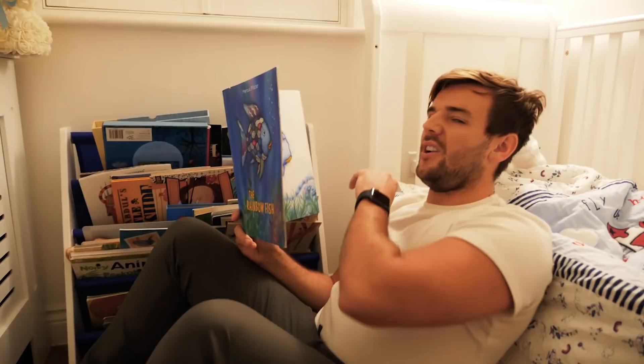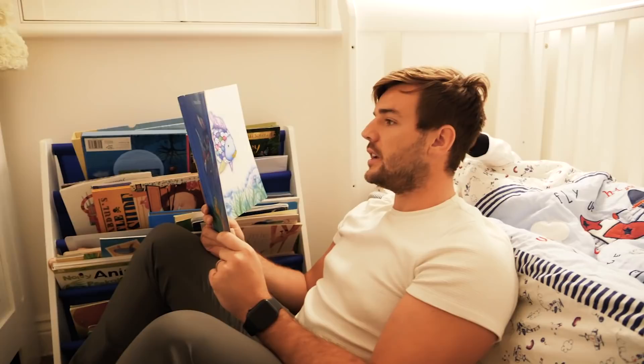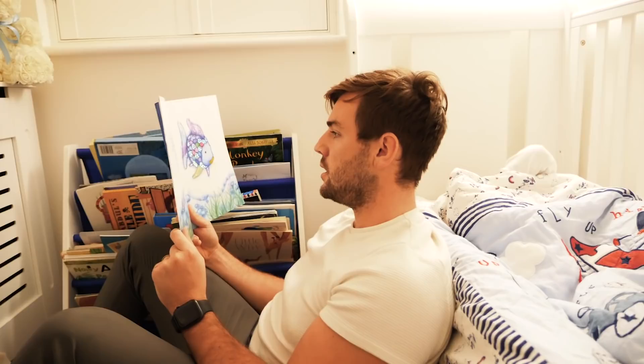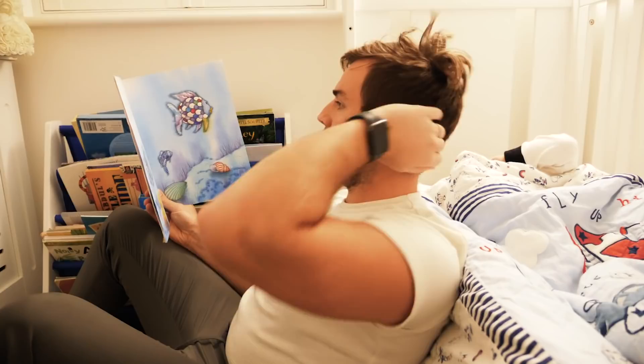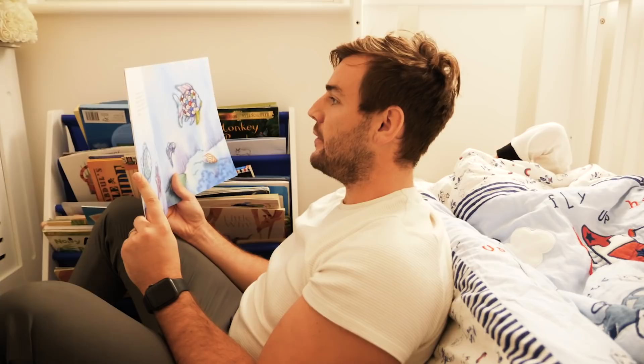The Rainbow Fish. A long way out in the deep blue sea lived a fish — not just an ordinary fish, but the most beautiful fish in the entire ocean. His scales were every shade of blue, green and purple, with sparkling silver scales among them. Other fish were amazed at his beauty. They called him Rainbow Fish.